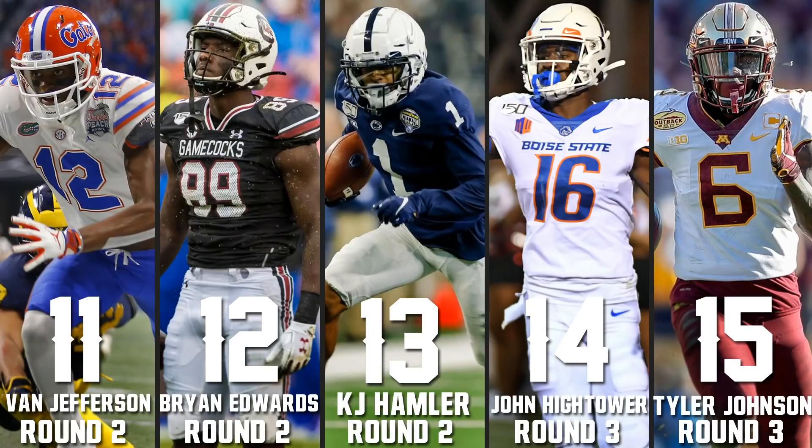Numbers 11 through 12: Van Jefferson at 11 with a slight injury concern — didn't get to see him at the combine after surgery, but he'll be good to go. He's an excellent route runner who'll get open and catch the ball; the only problem is a lack of dominance. Brian Edwards at 12 — very underrated. He's a tank of a receiver, not slow despite his size, very good at swatting cornerbacks' hands at the line, excellent hands, a very good contested catcher, and he runs players over after the catch. He was also limited by quarterback play at South Carolina.